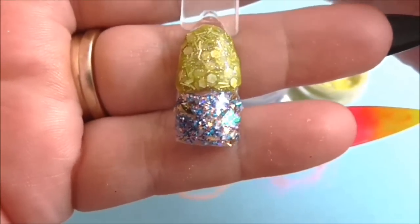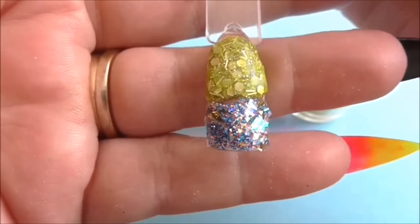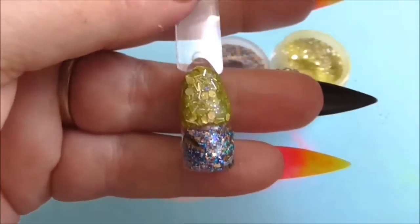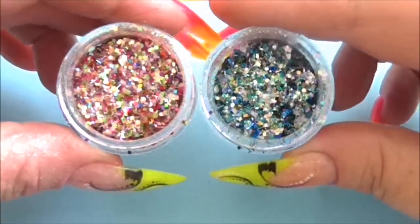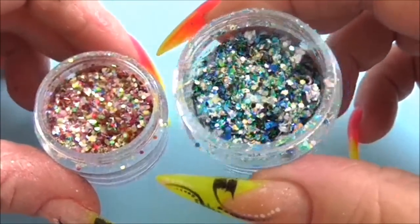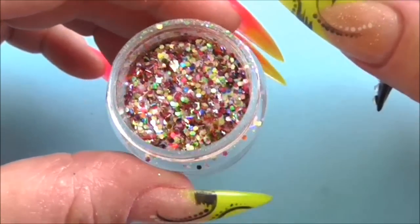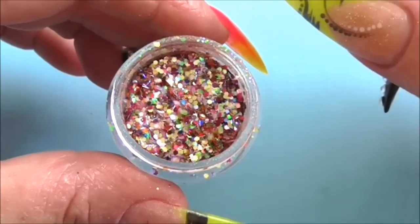Just look at what the bottom one has got in it - that is just beautiful. These things are reflective; you can actually see yourself in them. So these two are the ones that Jessica made. This one she has called Frozen - just look at that sparkle. And this one she didn't know a name for.